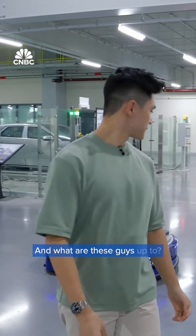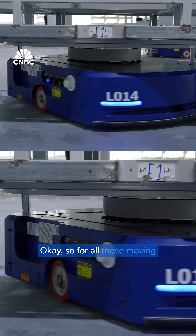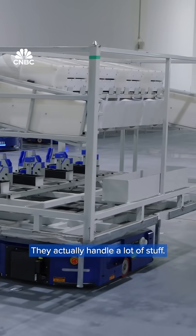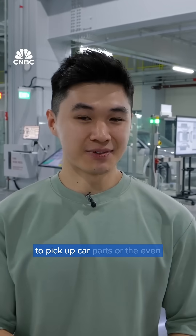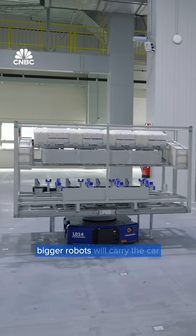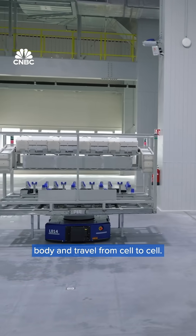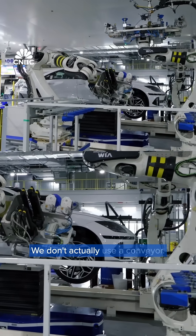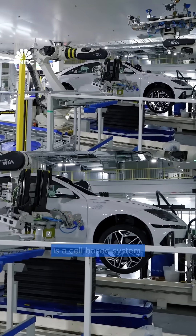And what are these guys up to? All these moving robots, we call them AMR — autonomous mobile robots. They handle a lot of stuff. From the logistics area, they pick up car parts, or even bigger robots carry the car body, traveling from cell to cell. Our factory is different from traditional car manufacturing factories — we don't actually use conveyors. Our production system is a cell-based system.